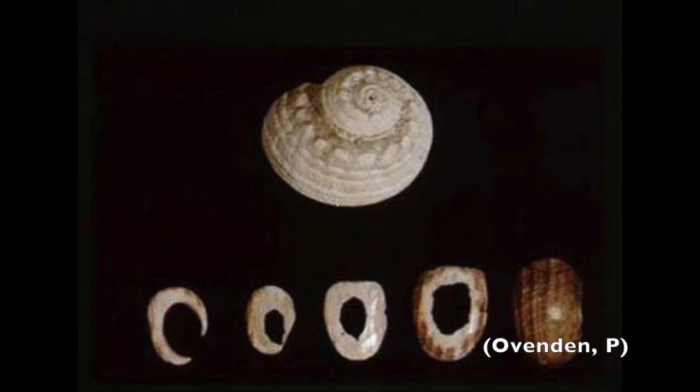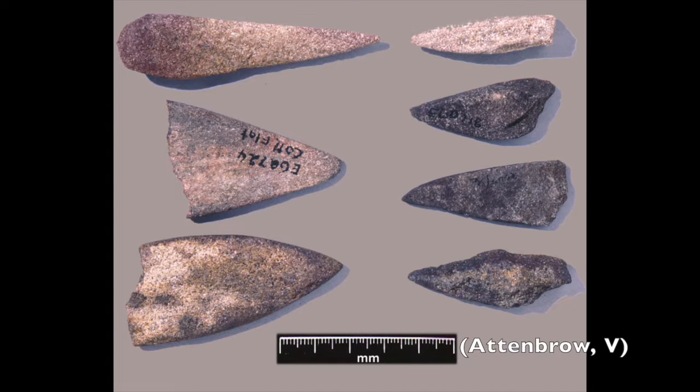In the archaeological record, shells in different stages of reduction have been discovered alongside stone files. These stone files are a pivotal tool in shellfish hook creation.